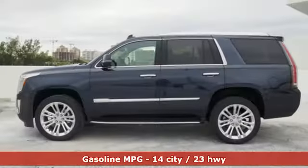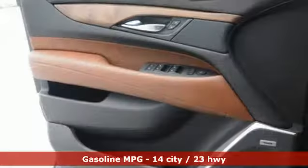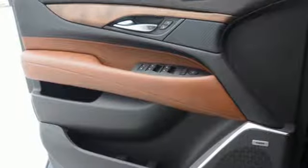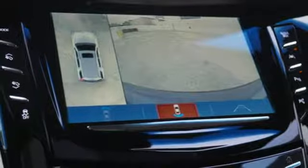V8 engine, magnetic fluid-filled shocks, integrated navigation system with voice activation, power tilt-down heated mirrors, heated and ventilated leather bucket seats, automated parking sensors.